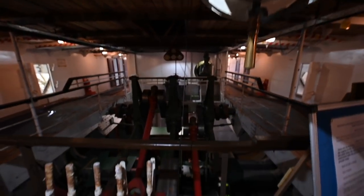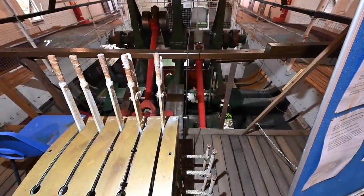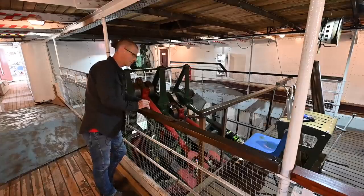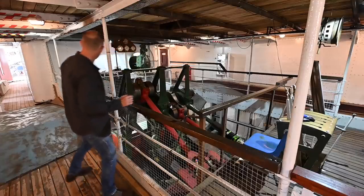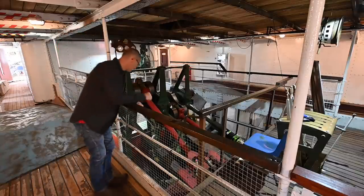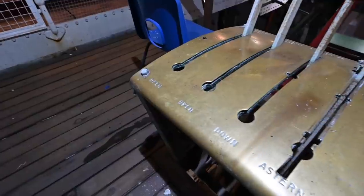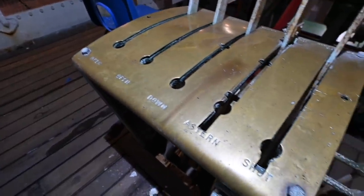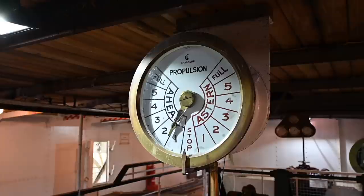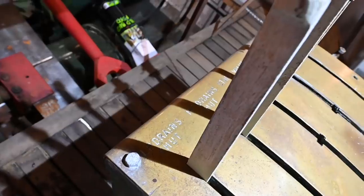It must have been absolutely gobsmacking and quite mesmerising watching something this big churning away so close. I can't believe health and safety would possibly allow it, but apparently because it's a historical thing they still can. Here at this brass desk, guided by the telegraph from the bridge, is where whoever was in charge of the actual engine sat on the levers controlling forward, backward, and speed.